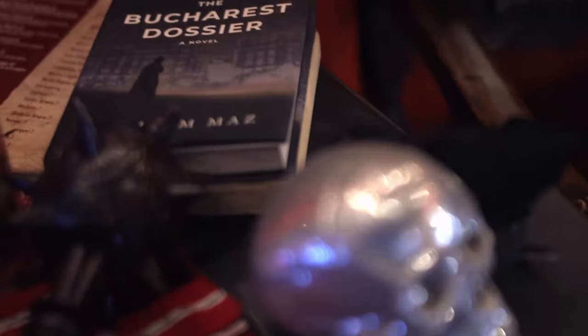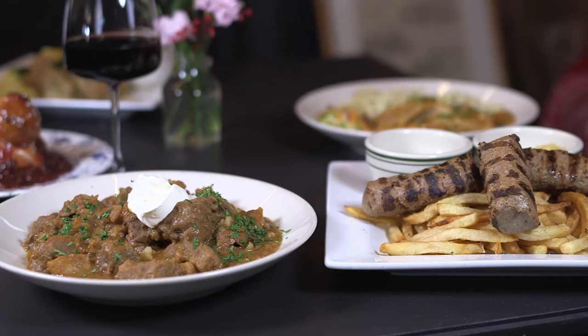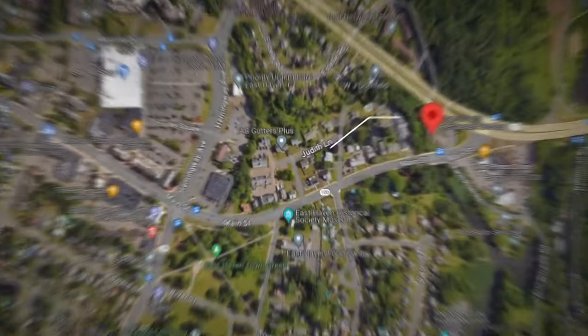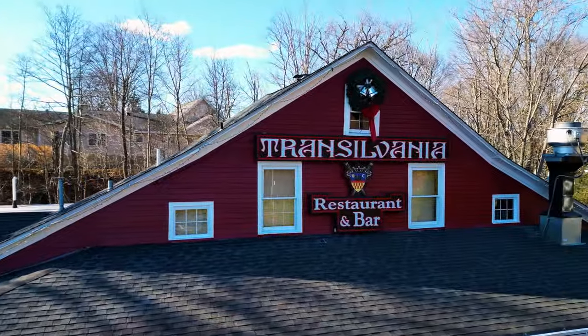With Romanian-made decorations, patio seating with a view of the farm river, and authentic family recipes, you only have to travel to East Haven to explore the other side of the world. That's my perspective. Hey New England, what's your perspective? Transylvania Restaurant in East Haven.